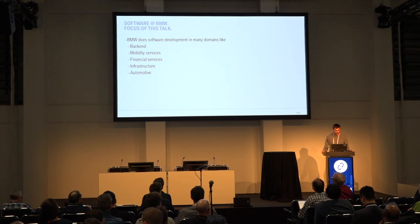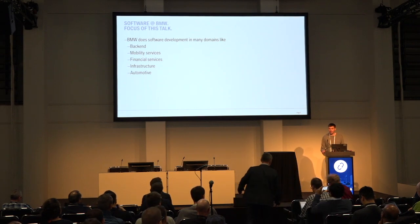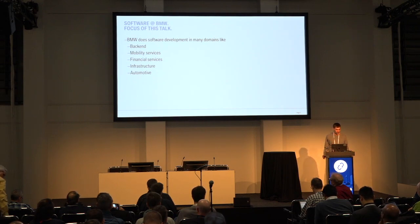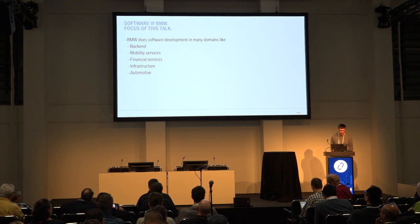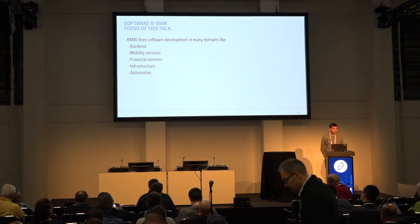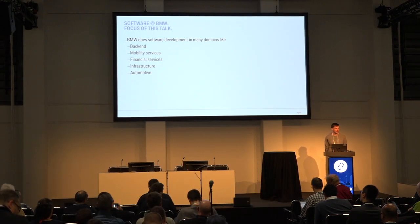The focus of this talk today is focused on automotive software development for software in the car. BMW is also developing software for many different areas such as back-end mobility services or financial services, but the focus of this talk is regarding automotive software development for software which basically runs in the car.